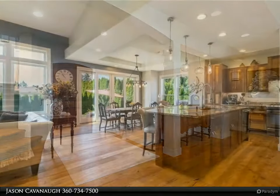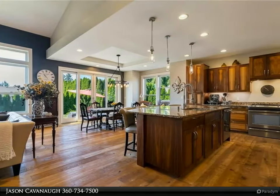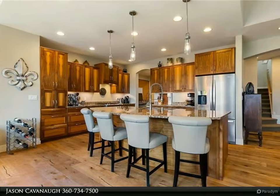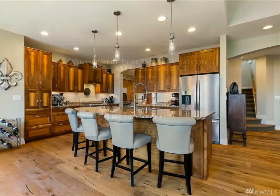Check out the black walnut custom cabinets, granite counters, and European oak hardwood floors in the gourmet kitchen. Storage abounds, whether it's upstairs in the extra storage room, the oversized mud room, or the 750 square foot garage.